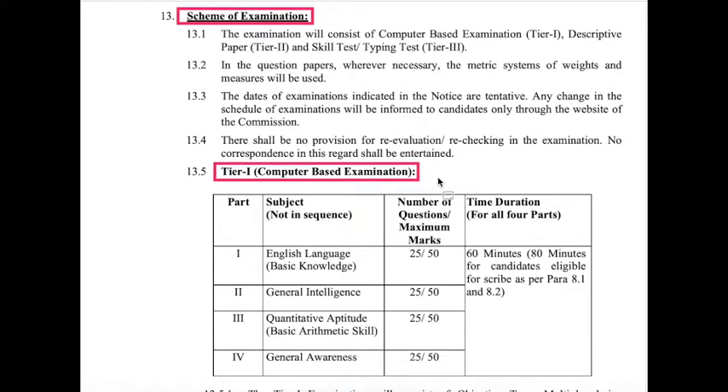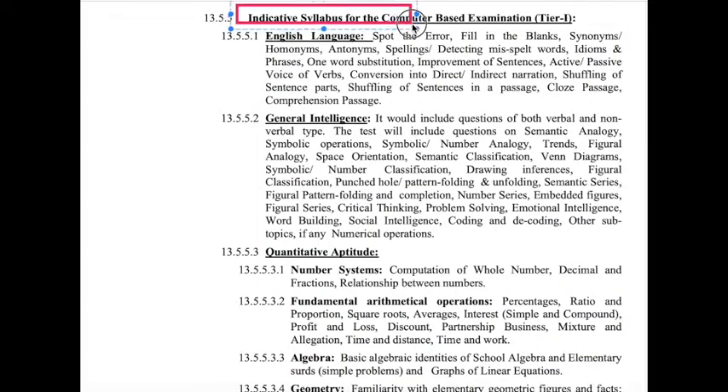Whoever qualifies Tier 1 is promoted to Tier 2, which is a descriptive examination. The examination consists of computer-based Tier 1, a descriptive paper in Tier 2, and a skill test and typing test in Tier 3. Tier 2 includes essay writing and letter writing. For more details, you can verify previous year papers or the syllabus on Google.